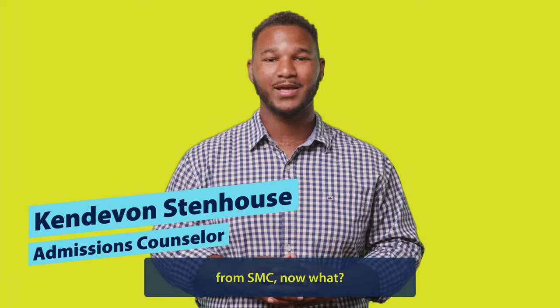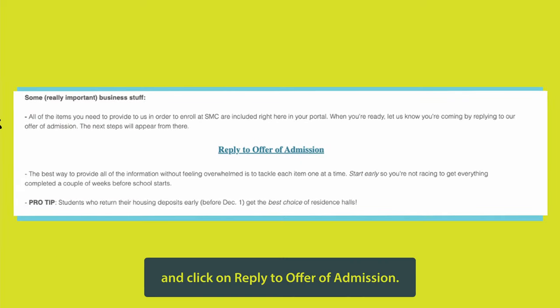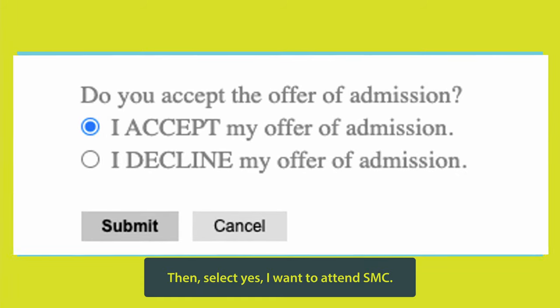You have received your acceptance letter from SMC. Now what? Your next step will be to log in to your application account and click on Reply to Offer of Admission. Then, select Yes, I want to attend SMC.